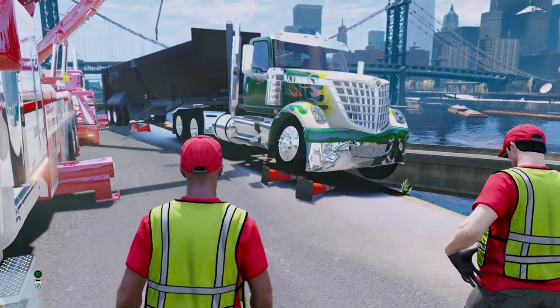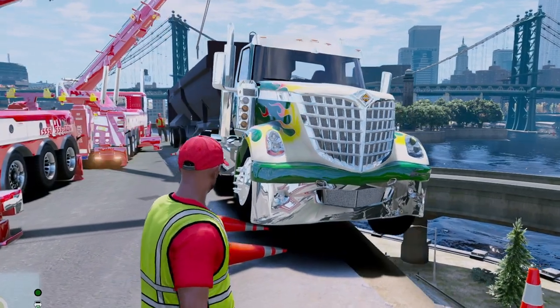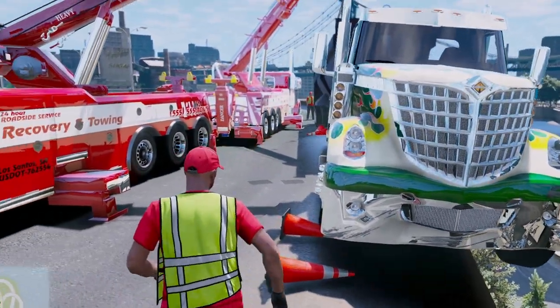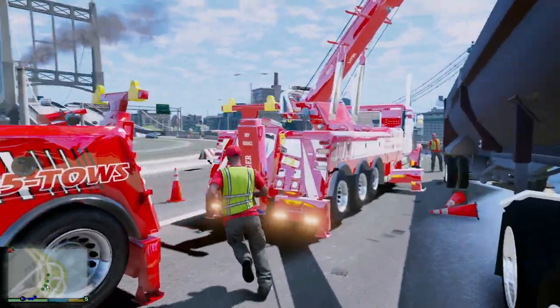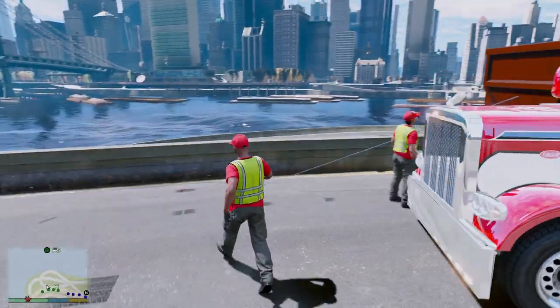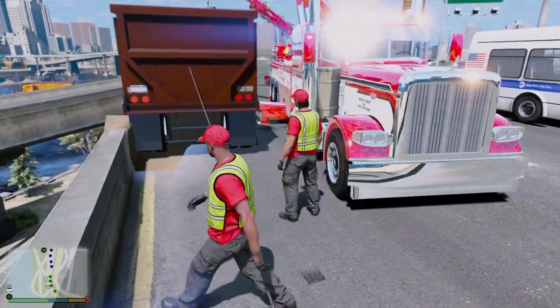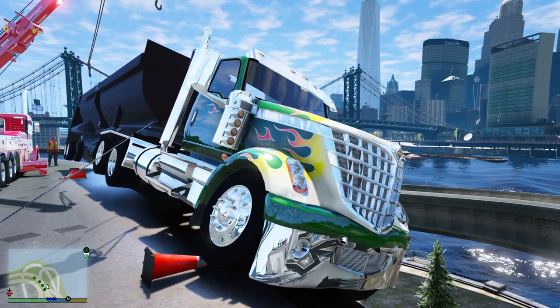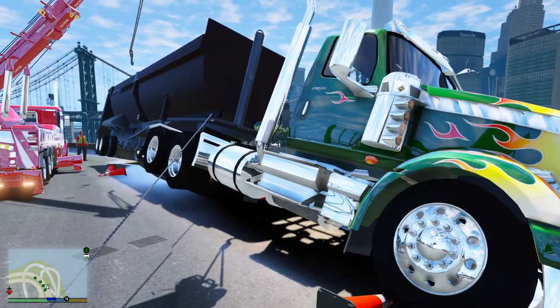Okay, that seemed like it worked — we pulled the whole truck back a little bit. I believe the back is now on the pavement. Let's check to make sure, but I believe the back is now on the pavement. Now we just kind of do the same thing and pull from the front to get the front back on.